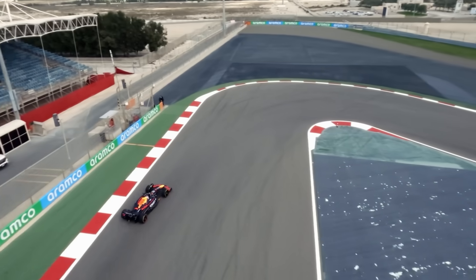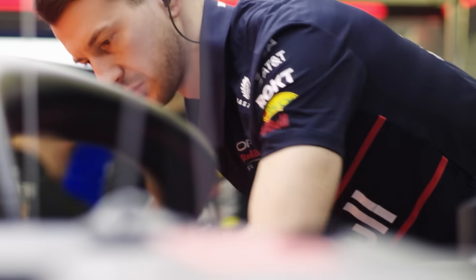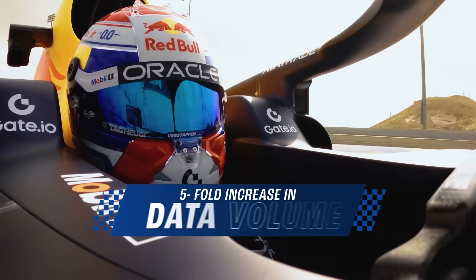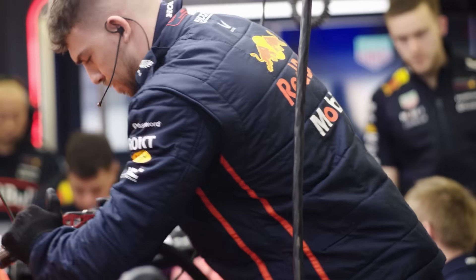Having AT&T as a partner, we know that we have the right bandwidth, the right performance, the right security, and the right reliability — that's the best case scenario. As Formula One evolves, so does the data. Since AT&T joined forces with Oracle Red Bull Racing, data volume has increased five-fold, demonstrating the vital role of connectivity in helping the team adapt to increasing complexity and demanding performance thresholds without missing a beat.